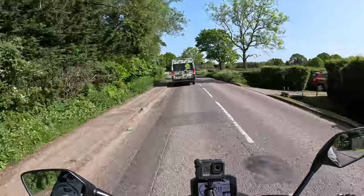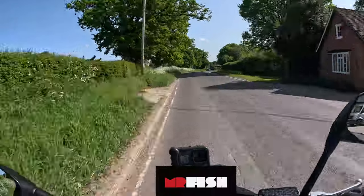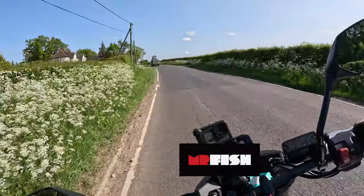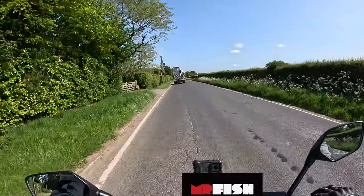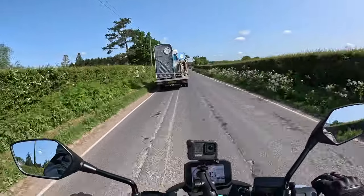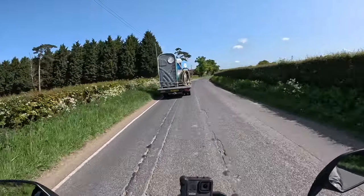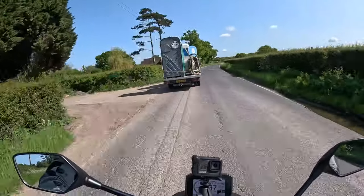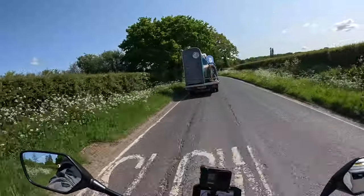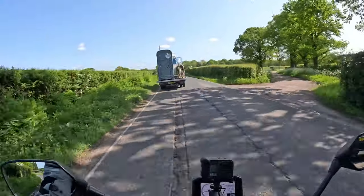As we pull out right behind a van. Hopefully I can get past the portable toilet before the bend - no. So while we're stuck behind the toilet, let me tell you a little bit more. I've already done a first impressions ride on this bike - well, not this particular one, but a bike that's the same as this with the same colour, funnily enough. You can check that out after you've watched this by clicking on a link I'm going to leave in the description box.